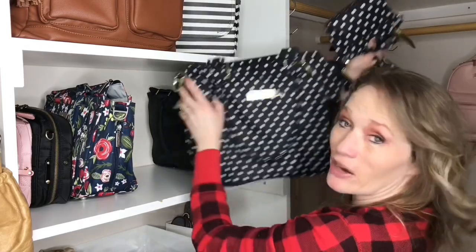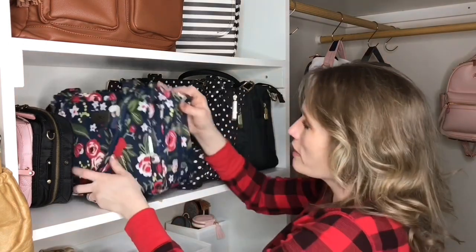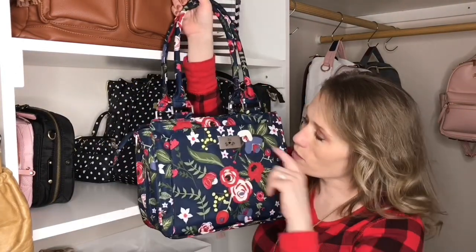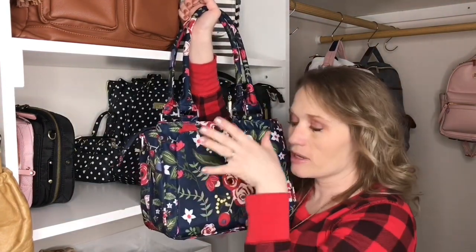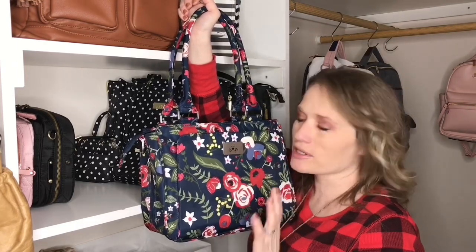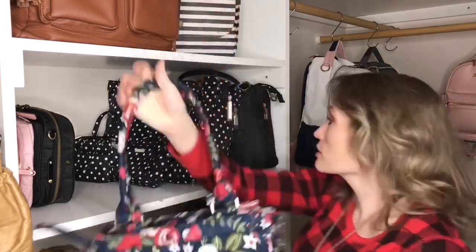I have a packing comparison video of the Be Classy versus the Itsy Ritzy Tribe Tote — they're very similar, just the Itsy Ritzy is a lot bigger. Then this is my very first Be Sassy in the Midnight Posy color — I'm in the process of doing a review for this one. It's a really cute bag, like a smaller Be Classy. It's not quite big enough for a full diaper bag in my opinion, maybe for one baby or a quick trip, but it functions great as a purse.